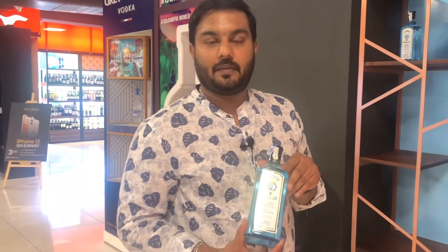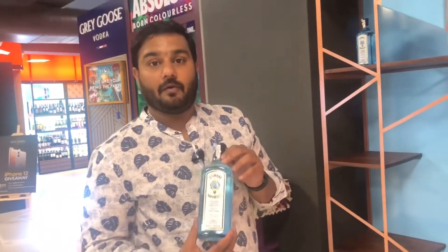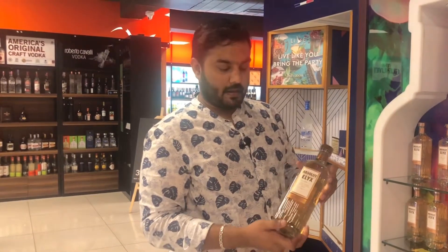Friends, this is a London Dry Gin — Bombay Sapphire Spicy variant. This is very spicy and priced at Rs. 3,600. There is also a special edition Bombay Sapphire at Rs. 5,700.